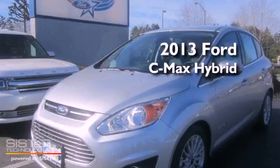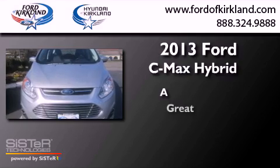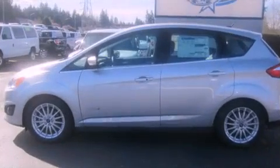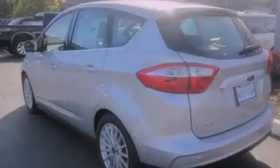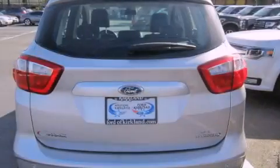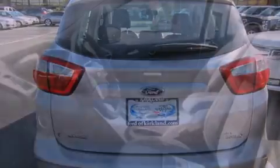This is a brand new 2013. Its top features include a navigation system, heated seats, a low-tire pressure indicator, commercial-free satellite radio, aluminum wheels, and traction control and stability control systems.